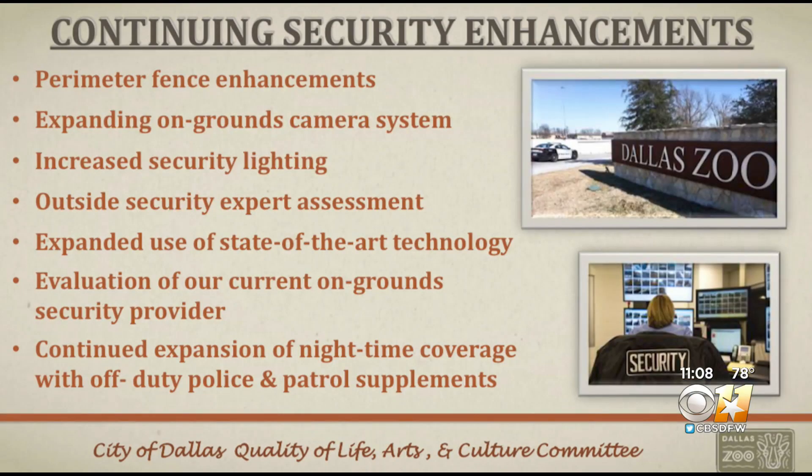Zoo officials say they will continue to ramp up security when it comes to cameras and fencing, but still want this to be an inviting place for families to come to. Hearing from some council members, they say they feel more confident hearing from zoo officials that they will do the right thing. And here are some of the things that they're pledging to do.